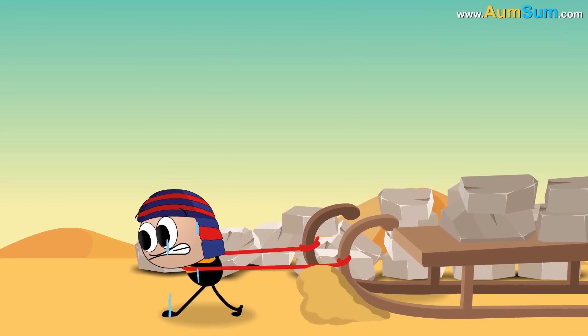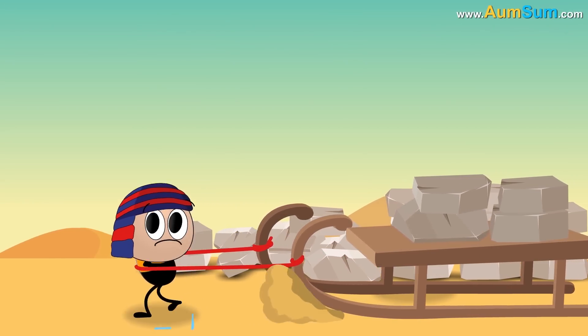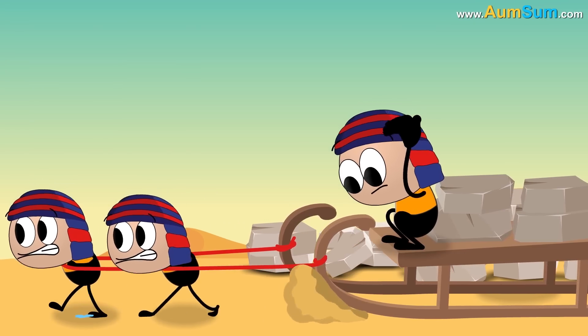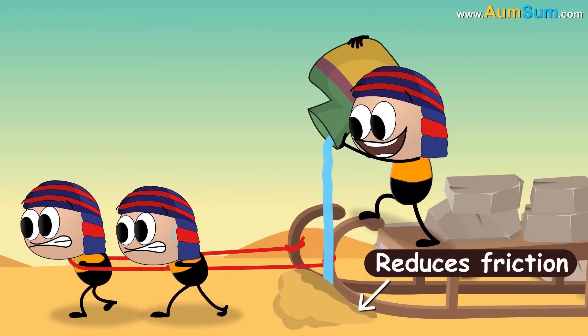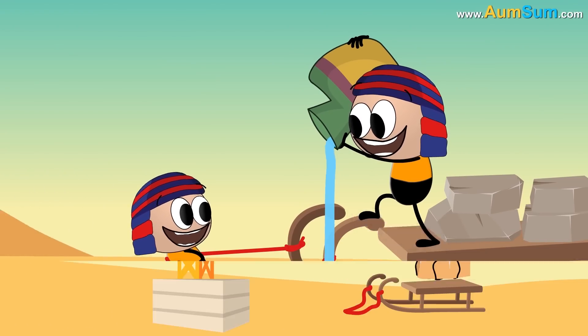Now, pulling sledges on sand would be difficult, because the sand would clump in front of the sledge, increasing friction and requiring more force to pull it. However, the intelligent Egyptians had a solution. In the painting, we can see someone pouring water on sand. Adding the right amount of water to sand reduces friction, requiring only half the people to pull it.